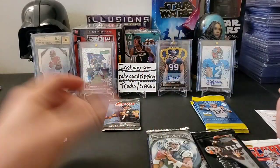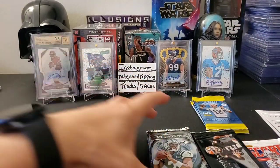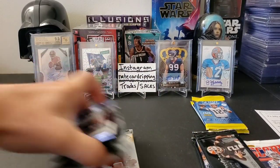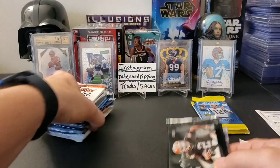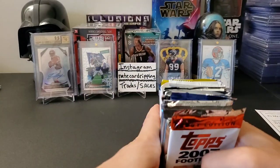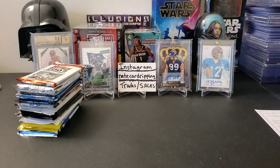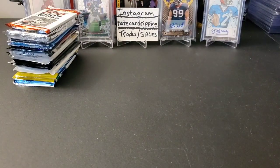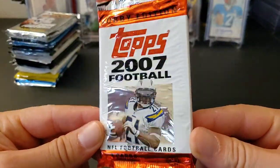I like the pack variety this month — it's pretty good. We'll start with the older stuff first. So we have 2008, 2009, 2010, and all 2013, then 2014, 2015, 2019, and 2020. Let's go ahead and tilt the camera down for you all to see. Okay, let's move on — 2007 Topps Hobby Pack Football.